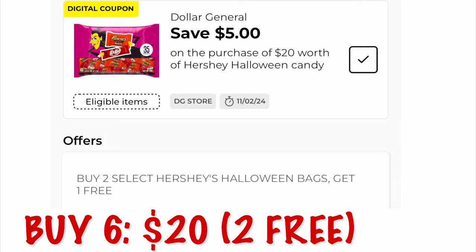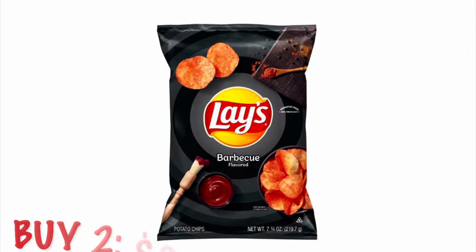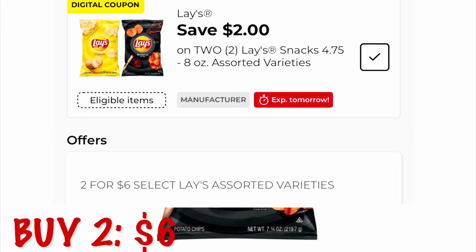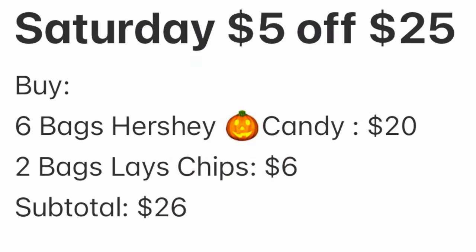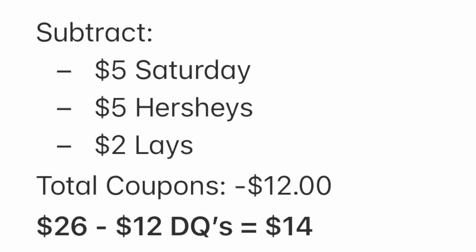If you want to add an additional $5 worth of items, I suggest adding two bags of Lays chips — that'll be $6, and there's a $2 digital coupon off two. That drops it to $4. So the breakdown: six bags of Hershey's Halloween candy at $5 each and two bags of Lays chips, subtotal $26. Subtract $5 for Saturday, $5 for Hershey's, and $2 for Lays — we will pay $14 for everything.